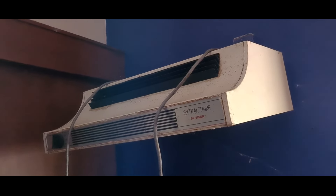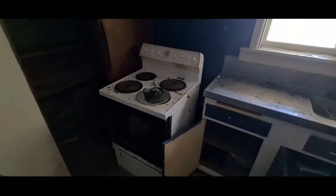Gotta love the blue room — groovy. Not a bad dwelling. There's a room here but you can't see it because the torch is broken.